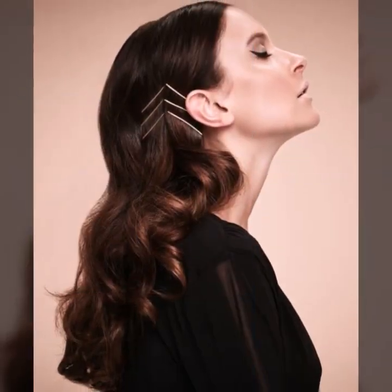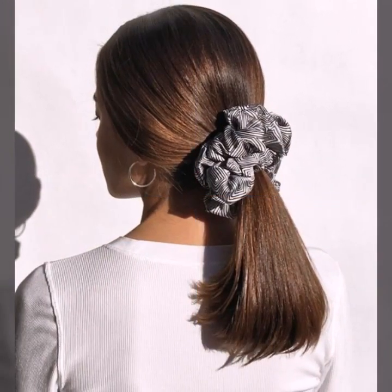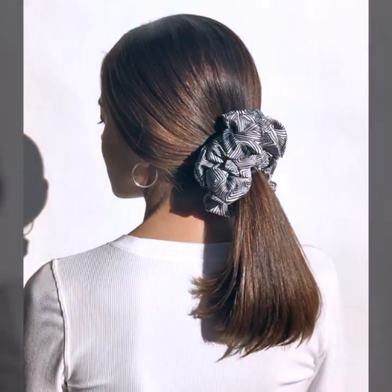Curl your hair with a straightener. You don't need a curling iron to create curls. You can use a straightener to create soft, loose waves. Simply clamp a section of hair with the straightener and twist it away from your face, then pull it through the straightener. This will create natural-looking curls.